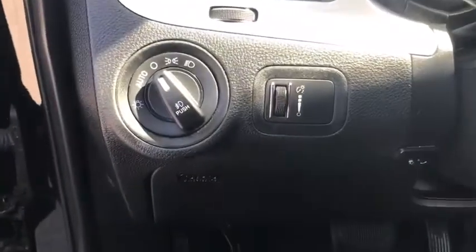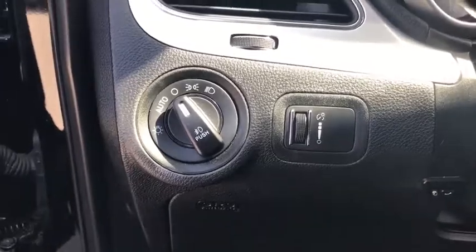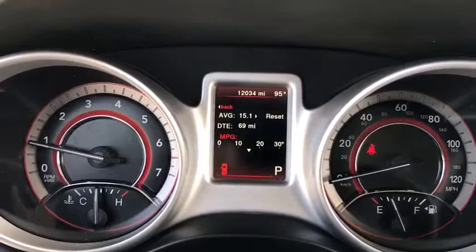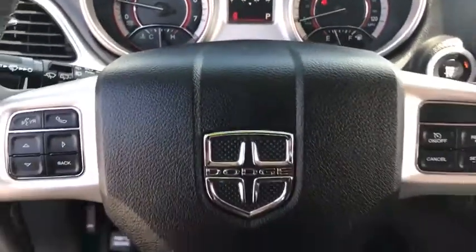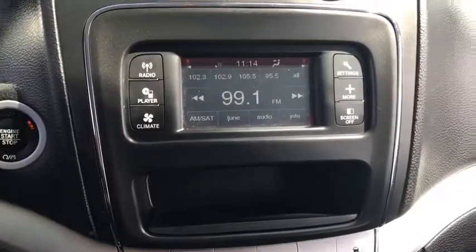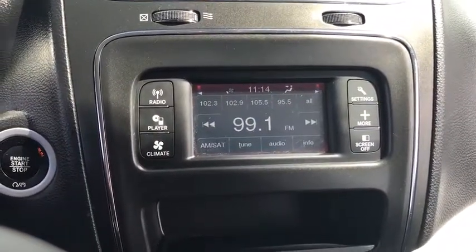This vehicle has less than 15,000 miles. Here are some of this vehicle's great options: keyless entry, backup camera, third-row seat, leather-wrapped steering wheel, Bluetooth, adjustable steering wheel, driver lumbar, power steering, ABS four-wheel, keyless start, cruise control.